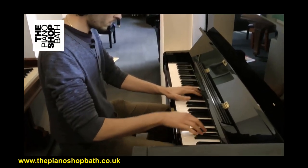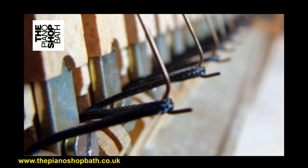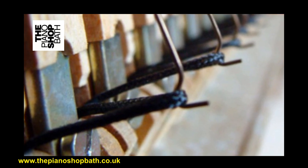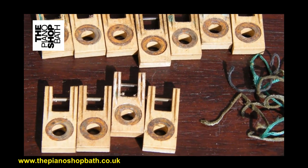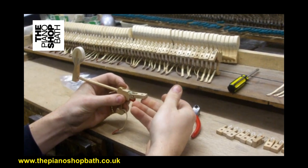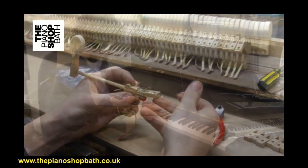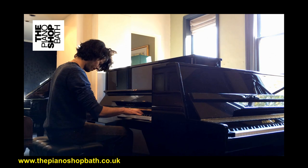All Yamaha U-series uprights have an important action component called the loop chord. There are 88 loop chords, one per key, in all Yamaha U-series, and their job is to ensure that each key returns to its resting position as quickly as possible after being played via a small hook spring. Without properly functioning loop chords, the piano's performance will feel sluggish and the action will hinder good playing. Furthermore, as they break, they will make the piano action inconsistent from key to key. Loop chords can have a lifespan of as little as 20 years depending on the environment. The piano shop in Bath always ensures these items are changed if suspected of being near end of life, in order to ensure decades of life left.